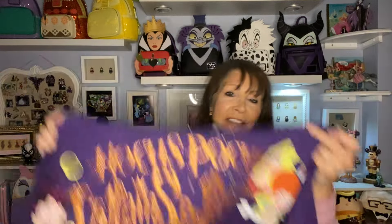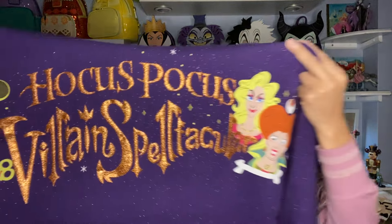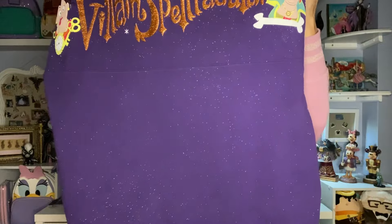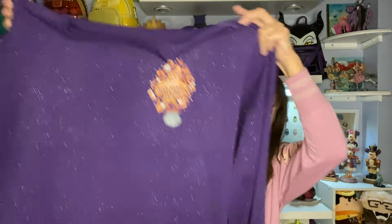The back commemorates the Hocus Pocus Villain Spectacular — it's all decked out and is a pretty cool one. That was my first Hocus Pocus spirit jersey.